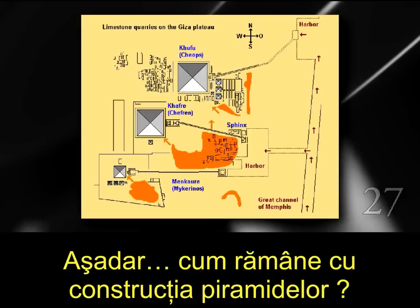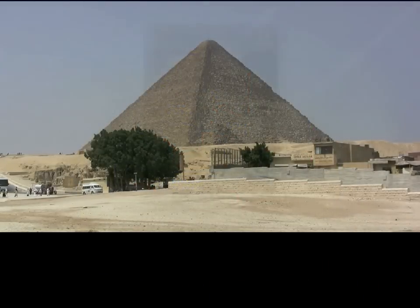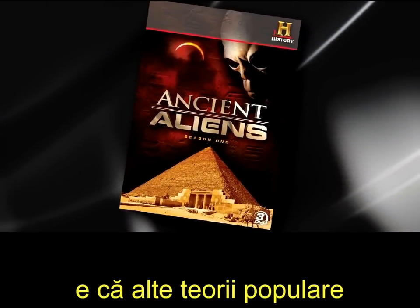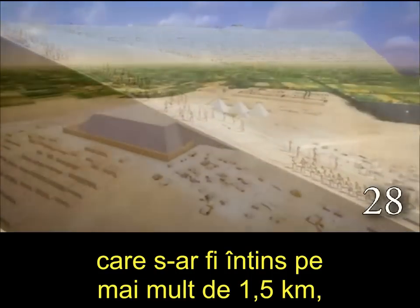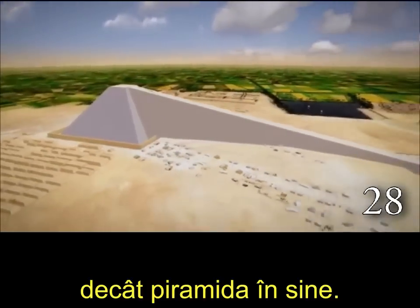So what about the actual construction of the pyramids? Part of the reason that the ancient aliens' perspective is attractive is because some of the other popular theories concerning the pyramids' construction have serious problems, such as the single ramp theory, which would have had to extend out more than a mile and would have had to contain more stones in it than the pyramid itself.